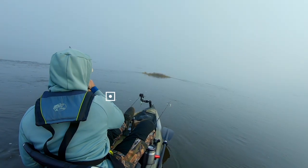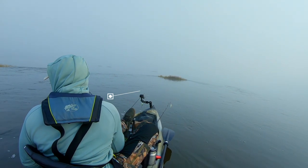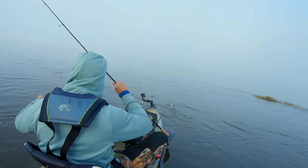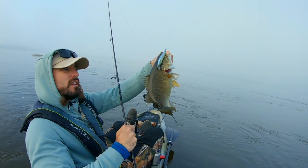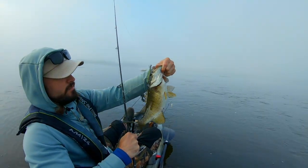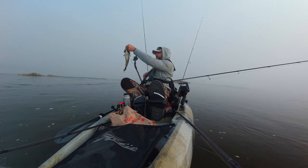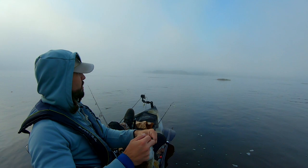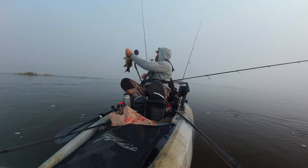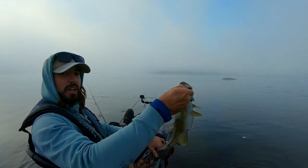I'm burning the jerk bait back. Chunky little 15-incher. I was just telling myself that if they're chasing a spinner bait and top water, I don't really need to pause the jerk bait - I can get aggressive with it. But I didn't think to burn it away. Hopefully we can find a few bigger ones.